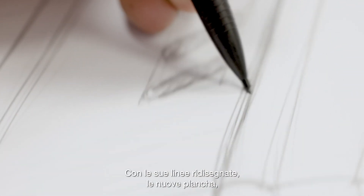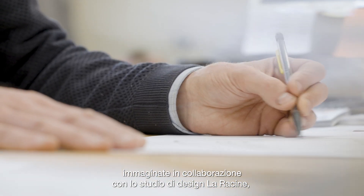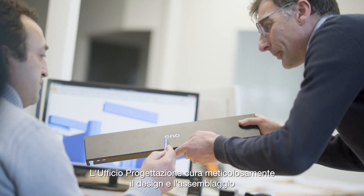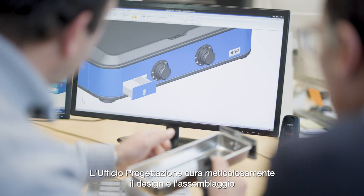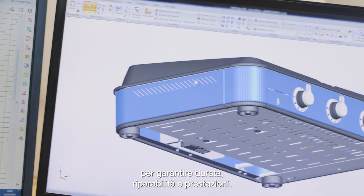Its redesigned lines — the new plancha, imagined in collaboration with the La Racine Design Studio — will get ready to come to life. The engineering office takes meticulous care of the design and assembly to ensure durability, repairability and performance.